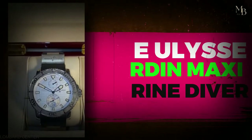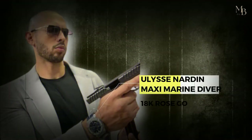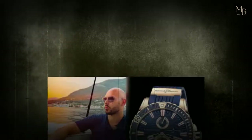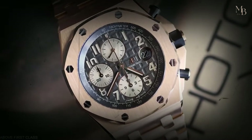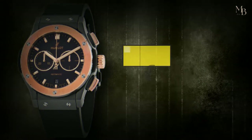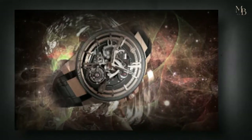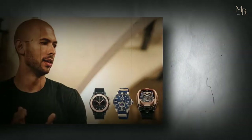The Ulysses Nardin Maxi Marine Diver. Andrew Tate was recently seen wearing a stunning 18-karat rose gold Ulysses Nardin Maxi Marine Diver 44mm on his wrist when a photo was taken while he was on vacation in Albania. It has a blue dial with a wave pattern design, attached gold hour markers with rose gold edges, luminous fill, and a red stripe in the middle, all for improved visibility. Its retail price is confirmed to be €29,800. The Ulysses is known to be the ultimate timepiece for a watch connoisseur, and it's no surprise that one of these incredible timepieces is in Andrew's collection.